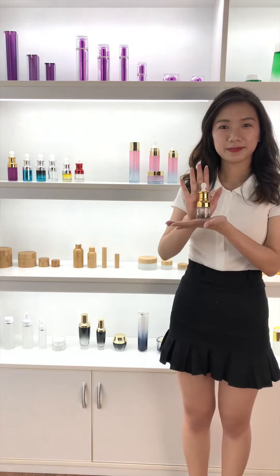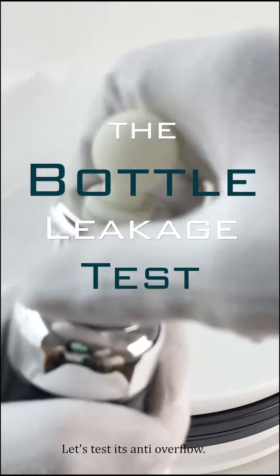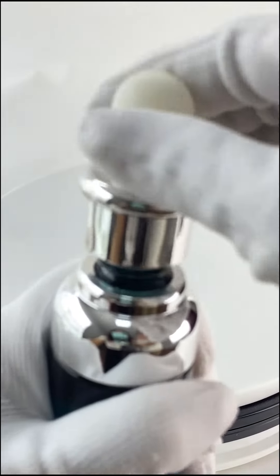And we have 20ml, 30ml, and 50ml in stock. Small orders are also available. Let's test its anti-overfill.